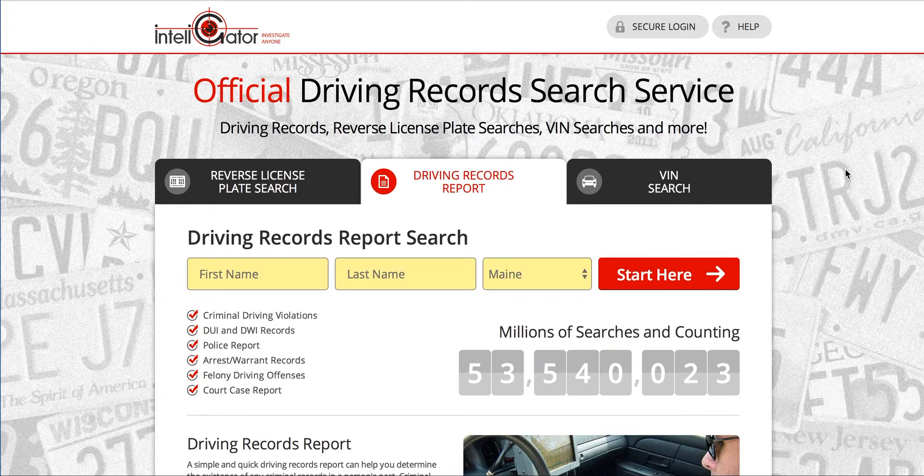There are two different ways that you can get your record online. First, you can go through a third-party background check service like this one. This is Intelligator. The advantage of this one is it's cheaper, you get your record back instantly, and you also get access to a whole bunch of other stuff. I'll show you that in a second.